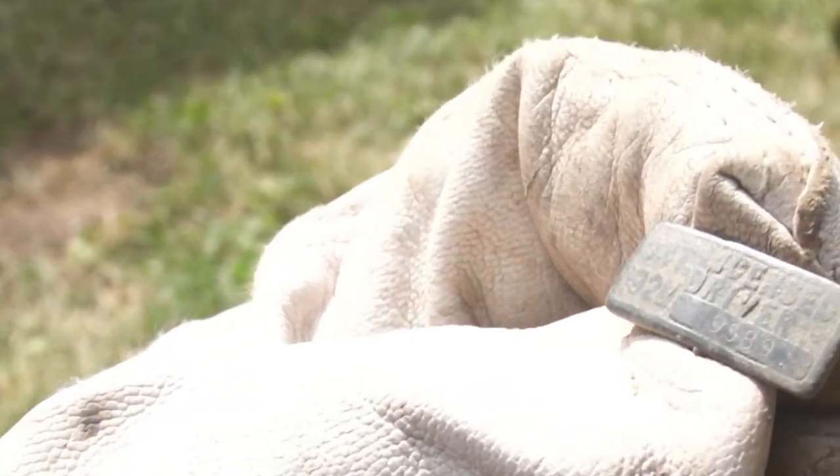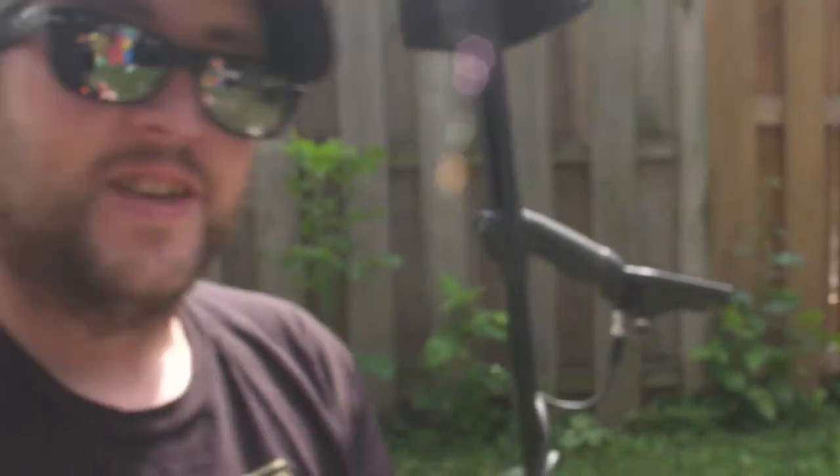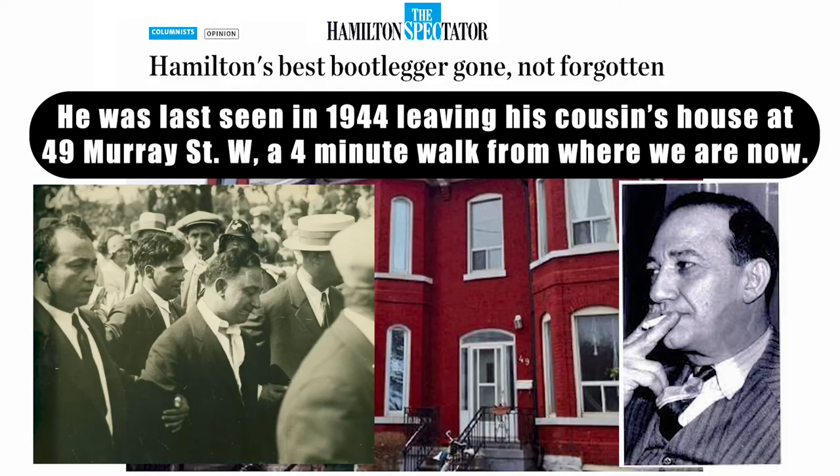They do come out every now and then. 1921, licensed driver — very, very awesome. Is it Rocco Perry's driver? It might be Rocco Perry's driver, yeah. I live down the street — Rocco Perry lived down the street. Very, very nice. 1921. Wow, it's 100 years old.